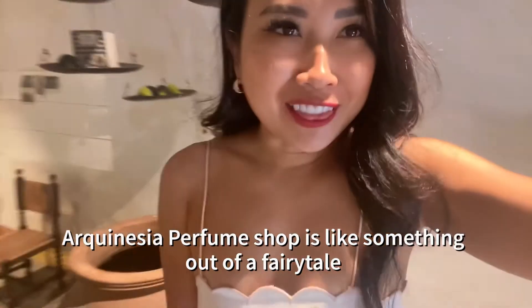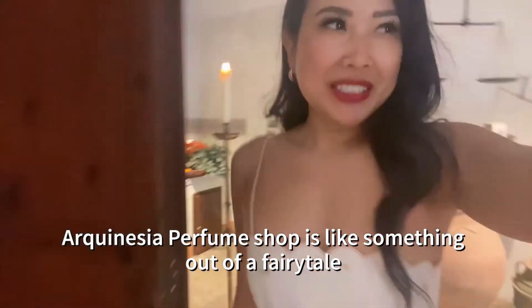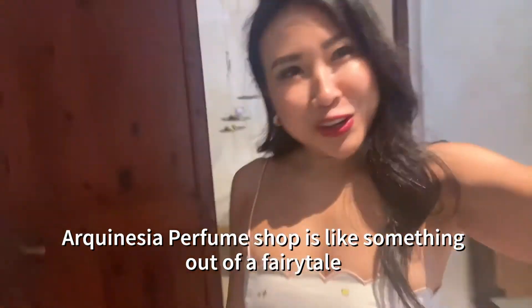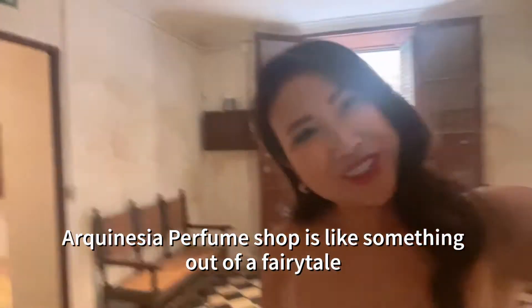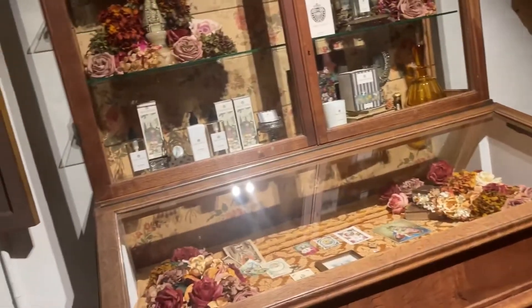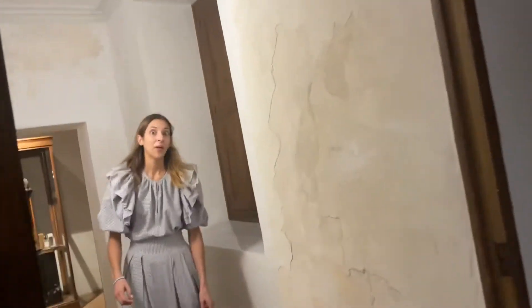I've been walking by this perfume shop every day on my way to coffee, so today I'm actually going to stop in and pick out perfumes. I love perfume — I wear it every day. When people ask me what to get me for a gift, the answer is basically perfume unless they have a big budget, in which case the answer is always jewelry. Each room is decorated differently and has a different scent to it.